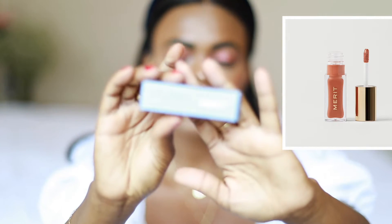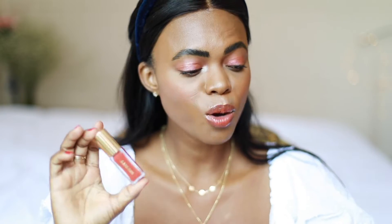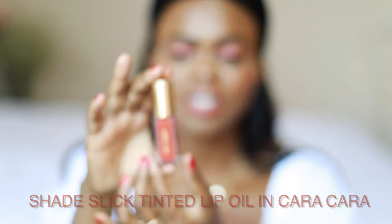Today's video is in partnership with Merit and I will be showing you guys how I get this makeup look. The star of the show is the shade stick tinted lip oil by Merit. I picked up shade Cara Cara, which is like a soft orange, which I think is perfect for fall. These just launched for fall back on August 24th. I hope you check it out — I will leave a link below. I absolutely love the packaging. It's minimalist, it's beautiful, it's chic — it's just perfection. If you guys have tried Merit before, do let me know which product you've tried and which product you are interested in trying.